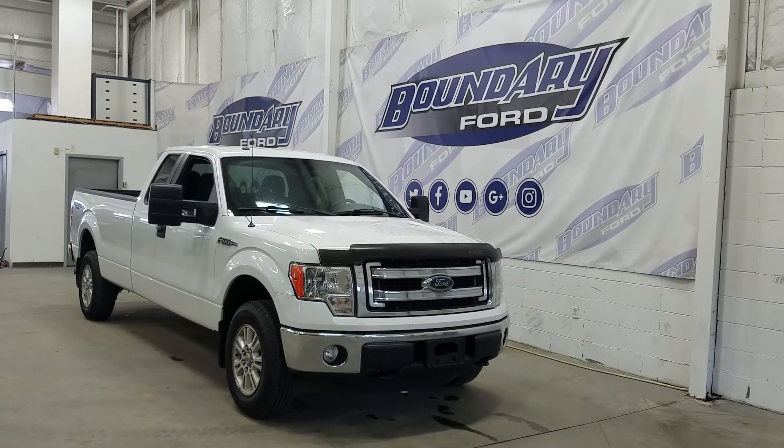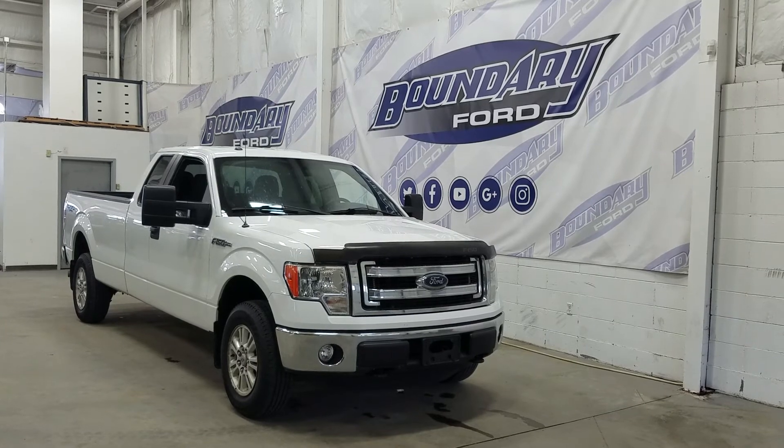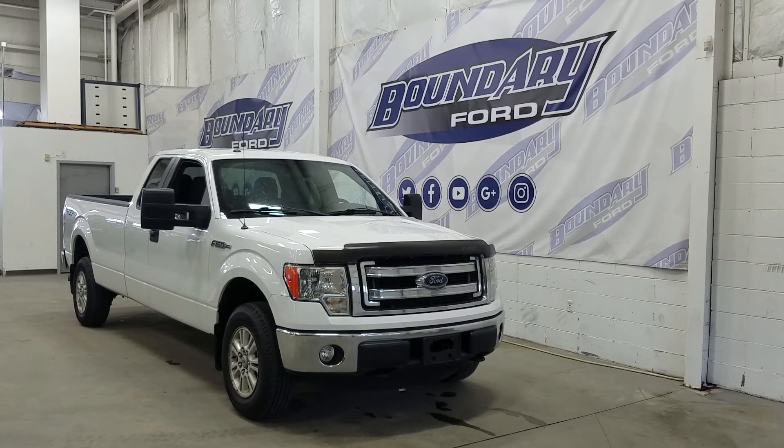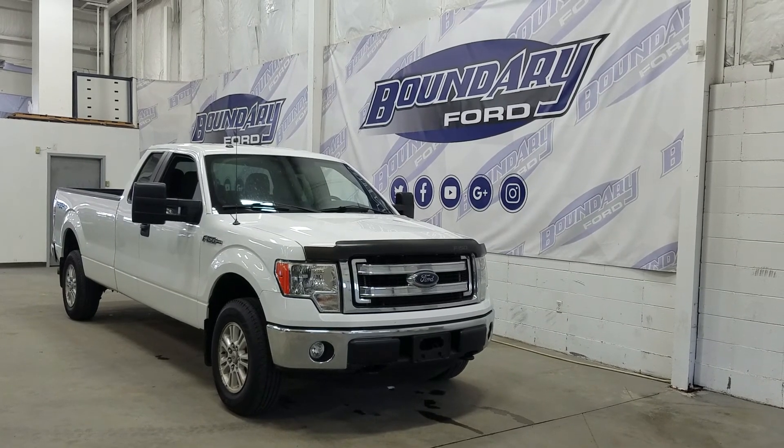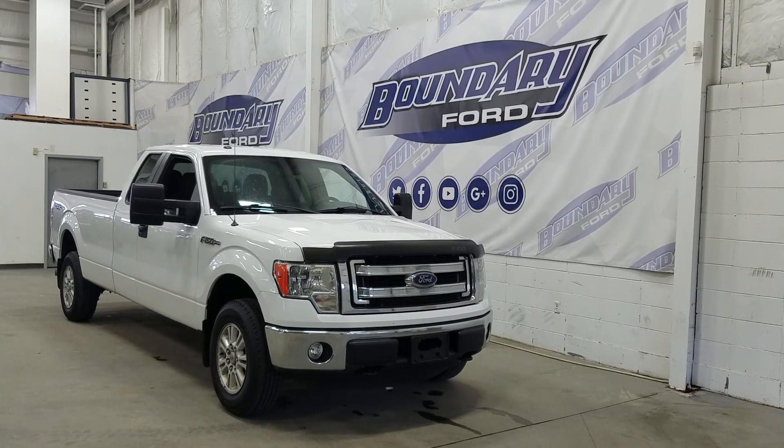If there are any more questions about this outstanding F-150, please do not hesitate to contact our professional and friendly sales staff. We look forward to seeing you in store and answering any questions you may have. Thank you for shopping with us here at Boundary Ford.